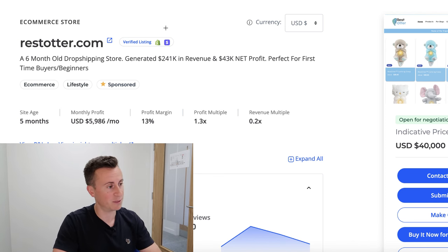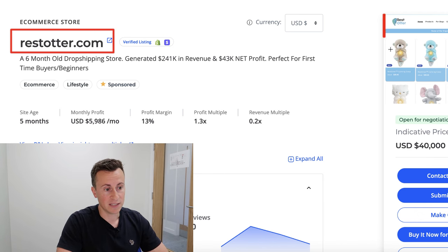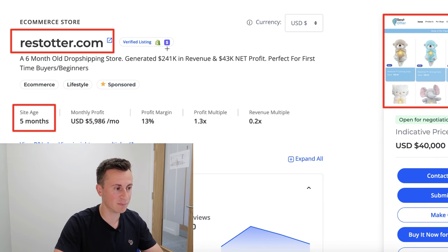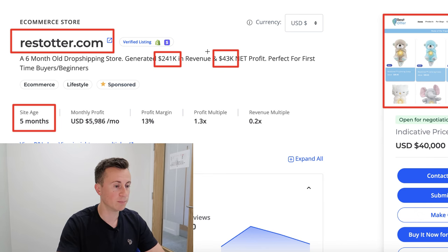The store is called restotter.com — you may have seen this product before, I've spoken about it on my channel three or four months ago. Here's a store that was able to take it and scale it to some decent numbers. In five months they did nearly a quarter of a million in revenue with a net profit of 43k. I think it's safe to say as a beginner, achieving this level of success would be more than adequate.